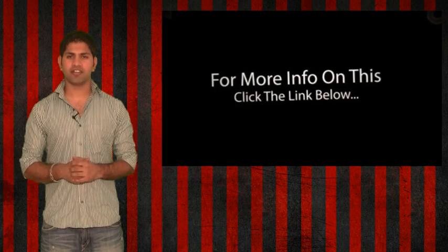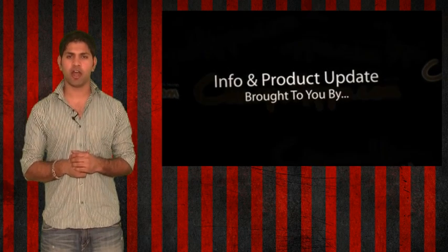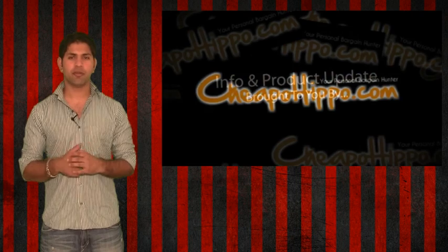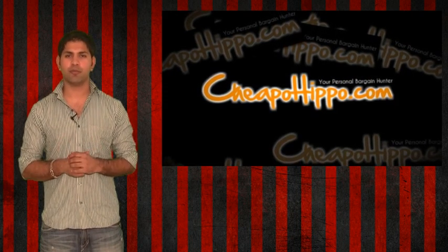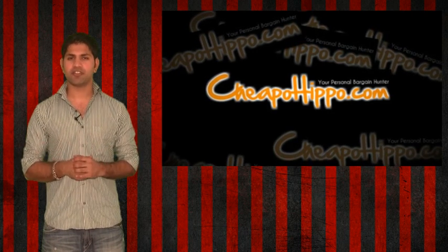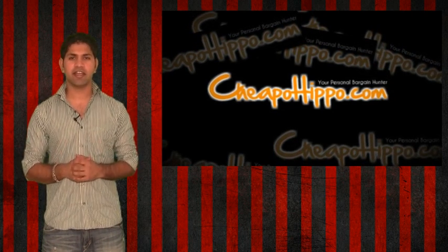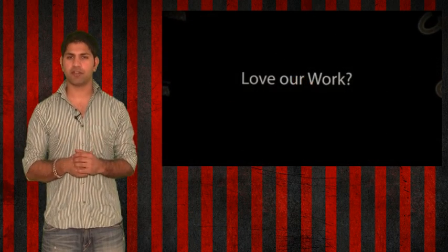For more information on this, click the link below. So that was an info update brought to you by CheapoHippo.com, your personal bargain hunter, and our job here is to find you the best deals on the hottest electronics. If you love shopping online, be sure to check out CheapoHippo.com every day for the latest deals. If you have any questions about this or anything else on our site, let us know in the comments section below and we'll be sure to get back to you within 24 hours.